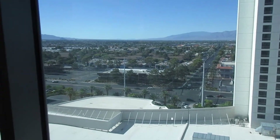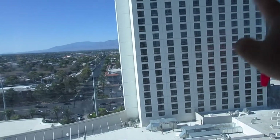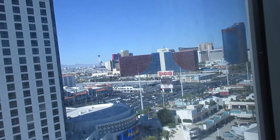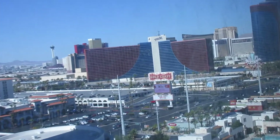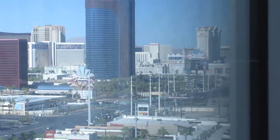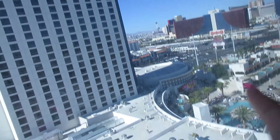We are in the Fantasy Tower — the vast other tower is across the way and then over there is Palms Place. You can see part of the Strip: the Rio, Stratosphere, Resorts World, Trump Tower, Wynn, Encore, Mirage, Palazzo, and a tiny bit of Caesars — one tower of Caesars — and Harrah's a little bit as well.